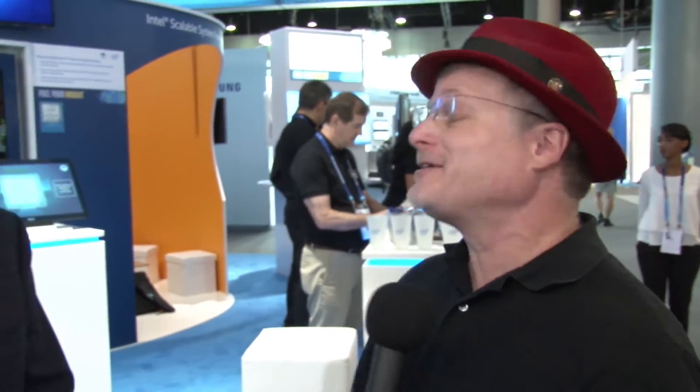Hi, I'm Rich with InsideHBC. We're here at ISC 2016 in Frankfurt, Germany, and today we're at the Intel booth with Mr. Barry Davis. How you doing, sir? Hey Rich, how are you? Oh, great.